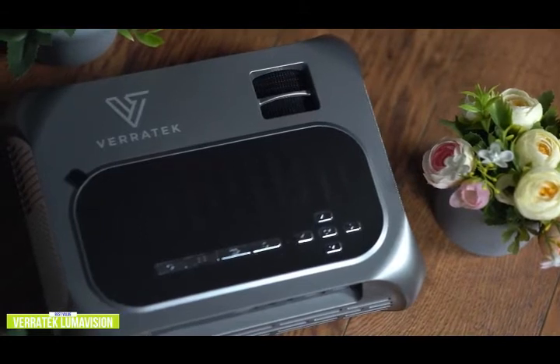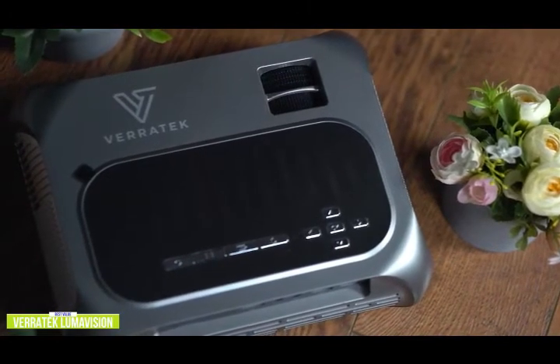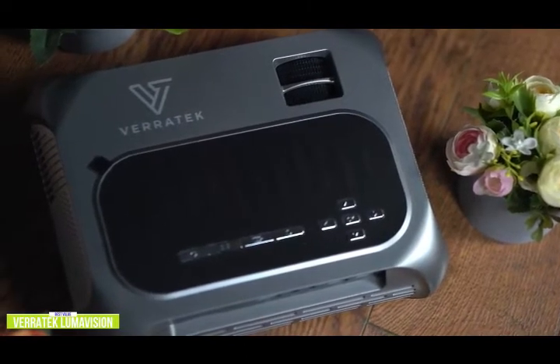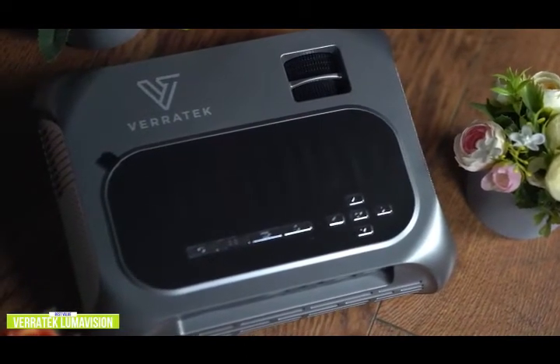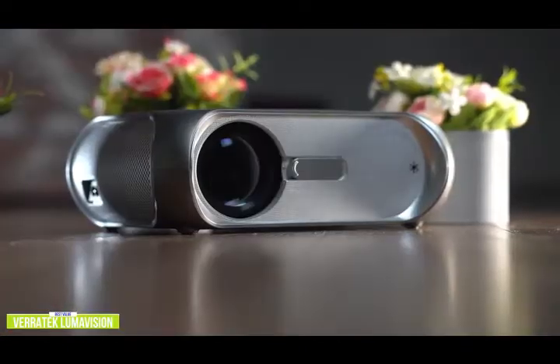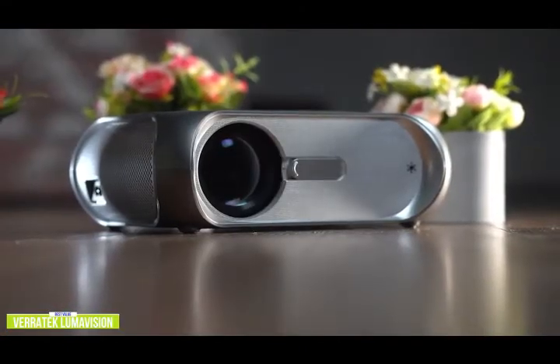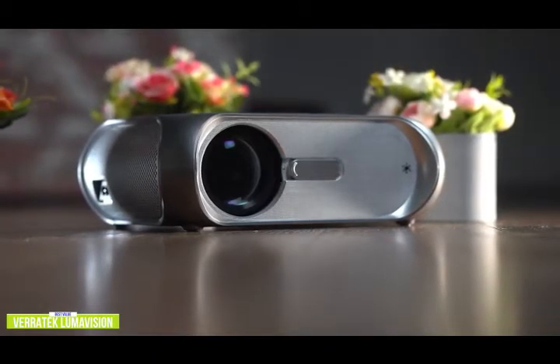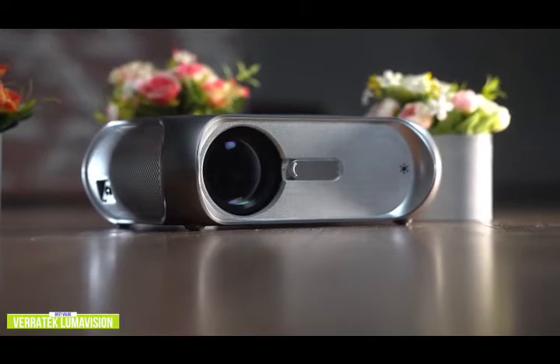The Veritech Lumavision mini projector is a smart choice if you're looking for a versatile, easy-to-use portable projector that delivers high brightness, HD resolution, and screen mirroring, giving you an excellent balance between price and performance. If you don't want to spend more for a native 1080p projector and want something that works great in almost every situation at an affordable price point, the Lumavision is likely what you're looking for.